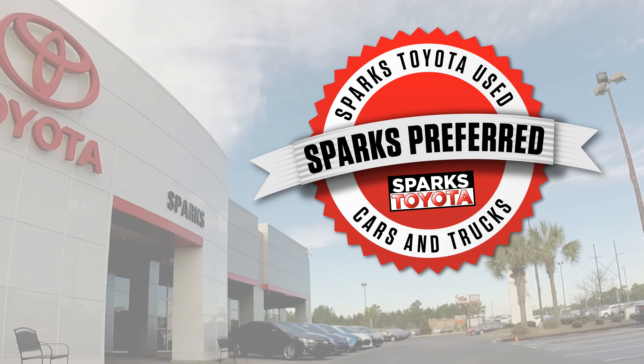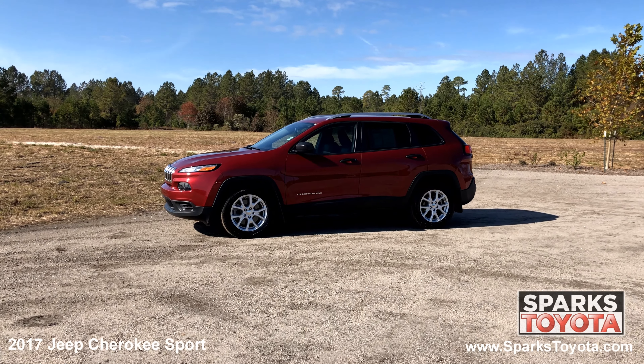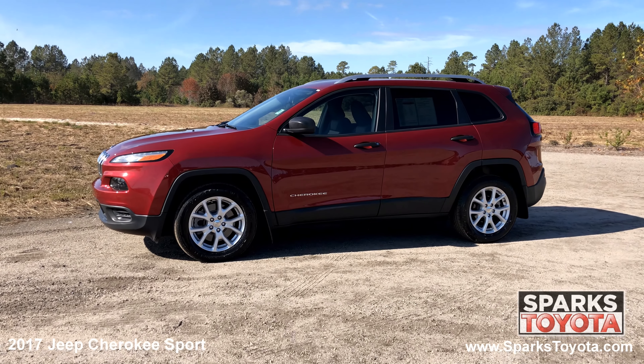Welcome to Sparks Toyota. Here we have a 2017 Jeep Cherokee Sport. It has a clean one owner Carfax and comes with power heated mirrors, roof rails, splash guards, lightly tinted glass and much more.